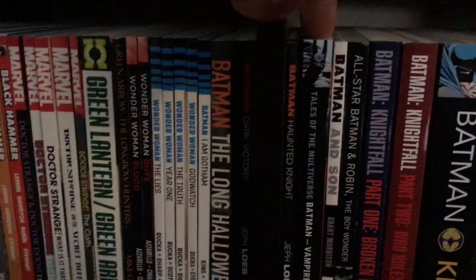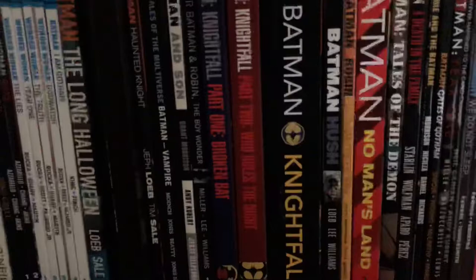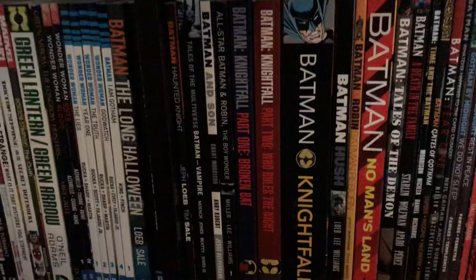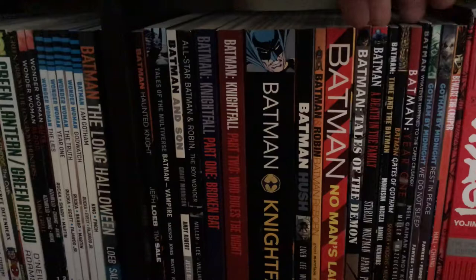I have Knightfall in these big trades and not the omnibuses that have come out. Hush, Batman/Robin, No Man's Land volume one, Tales of the Demon, Death of the Family, Time of the Batman, Gates of Gotham, Year One, Whatever Happened to the Caped Crusader, Gotham by Midnight, Beware the Creeper.